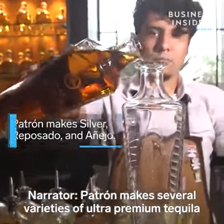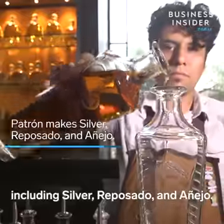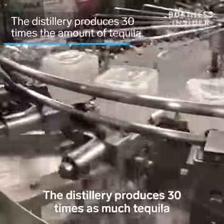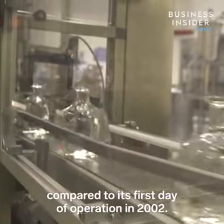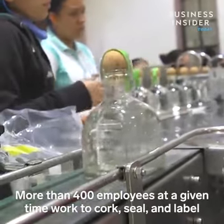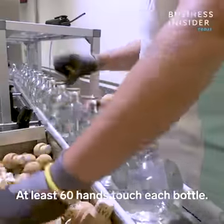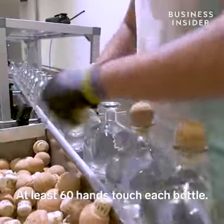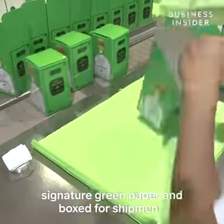The traditional method is the one that will give you much more of the agave into the glass. Patrón makes several varieties of ultra premium tequila, including silver, reposado, and añejo. The distillery produces 30 times as much tequila compared to its first day of operation in 2002. More than 400 employees at a given time work to cork, seal, and label each bottle by hand. At least 60 hands touch each bottle. Then the bottles are carefully wrapped in Patrón's signature green paper and boxed for shipment.